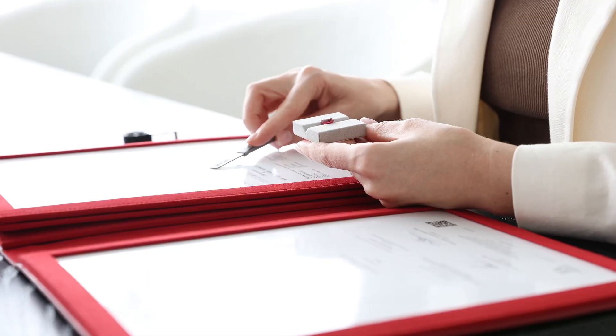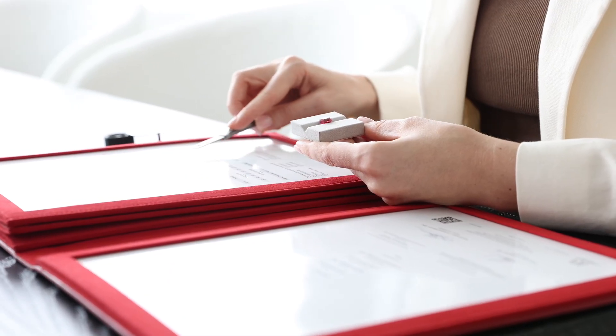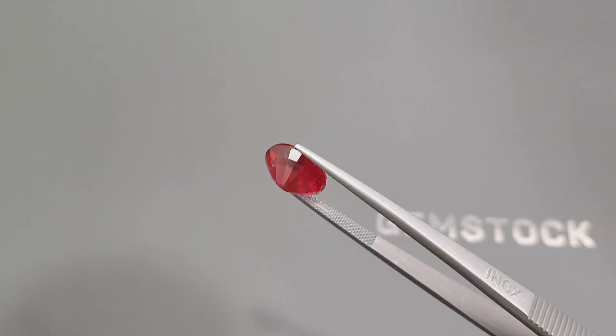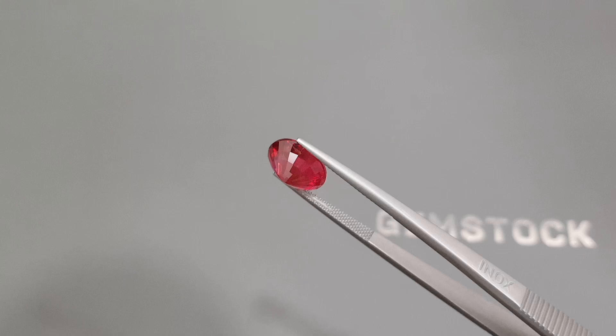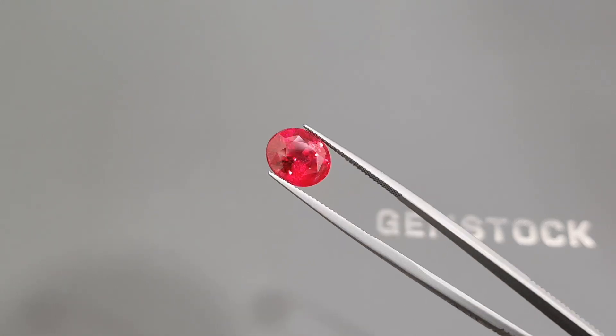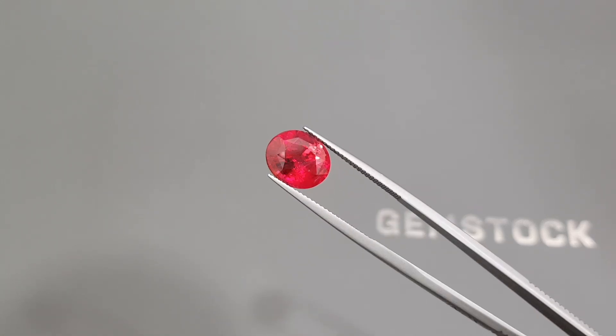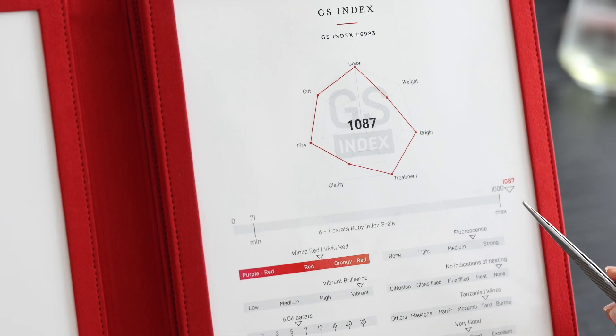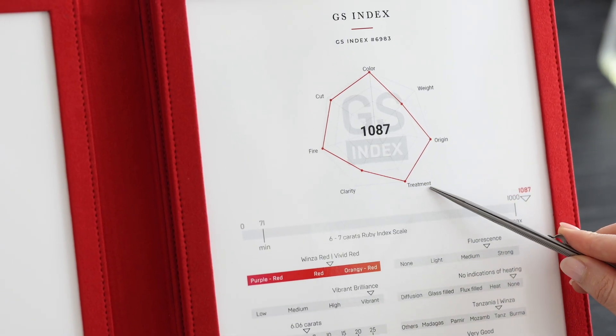We utilize our Advanced Rarity Assist Assessment System, the GS Index, designed specially for colored gemstones. Unlike standard gemological analysis focusing on color, origin, and treatment, the GS Index integrates 21 parameters consolidated into 7 primary criteria.